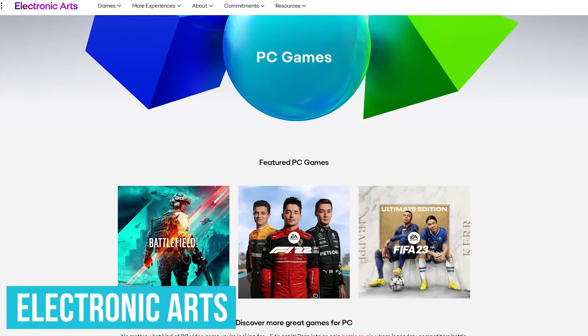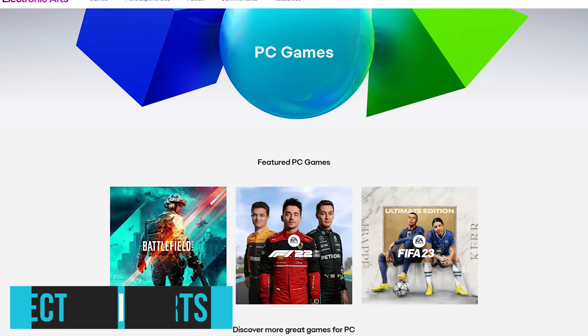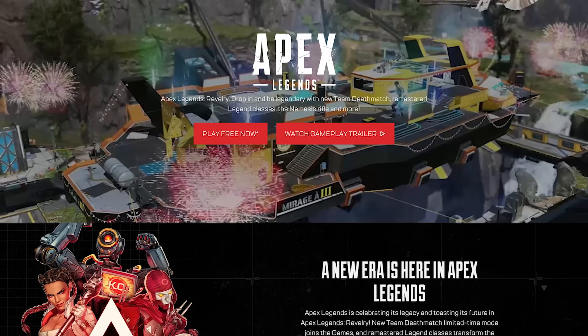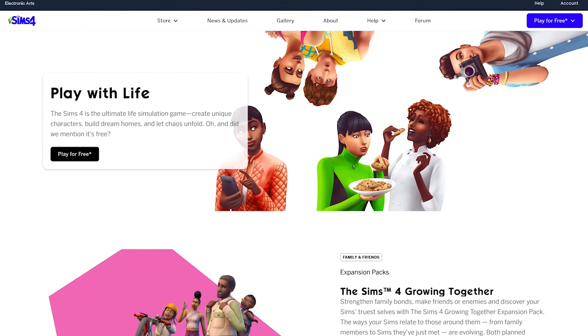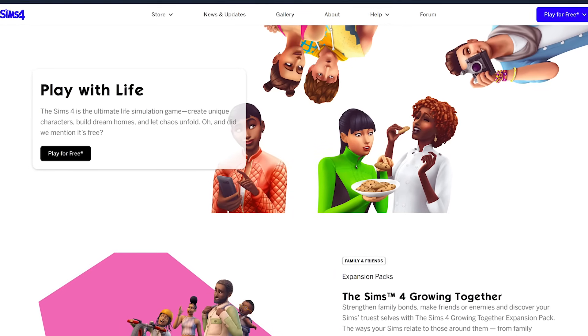Electronic Arts, the makers of Mass Effect, Battlefield, Madden, and FIFA, has a ton of free-to-play games for PC and mobile. Two that are popular on PC worth checking out include the battle royale shooter Apex Legends. And if you're into social simulation games, there is The Sims 4, which has been around for nearly a decade and is now free-to-play.